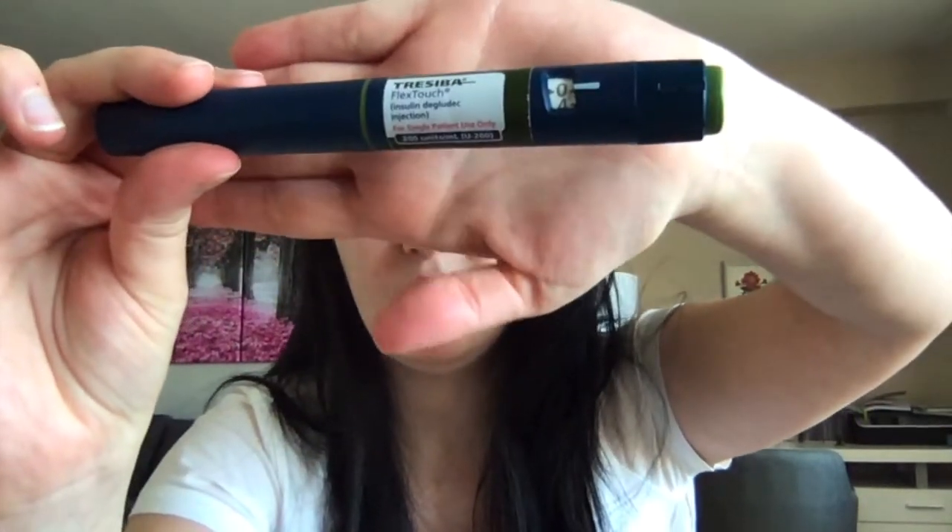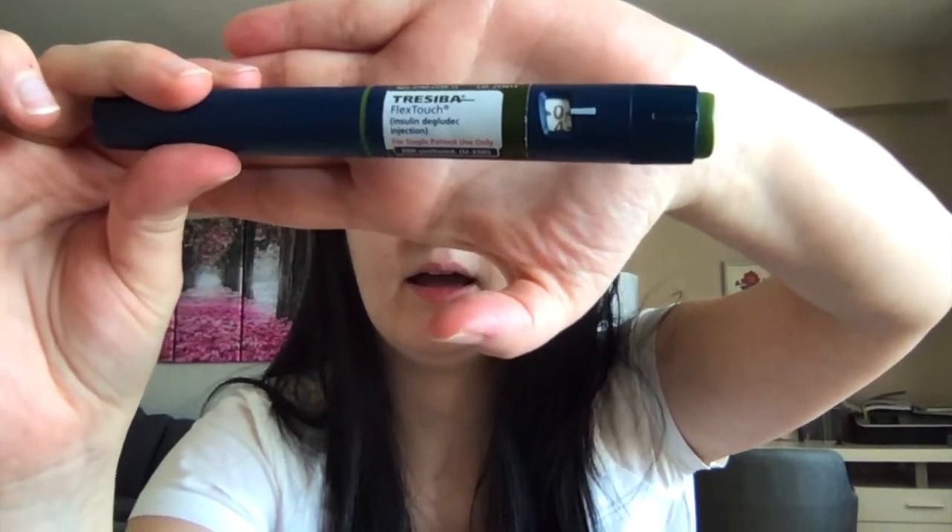There are also long-acting insulins which are concentrated insulins. One example is insulin Tresiba, also known as insulin degludec. It is a long-acting insulin and it comes in both U100 and U200 concentrations. U100 means 100 units per mL with 3 mL per pen — 300 units total. However, if the Tresiba is U200, there are 200 units per mL, and each pen is 3 mL, so there are 600 units in that one pen.